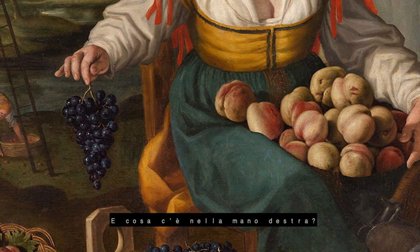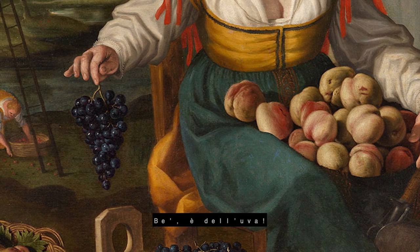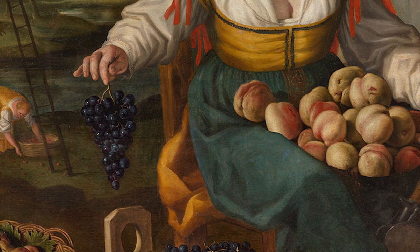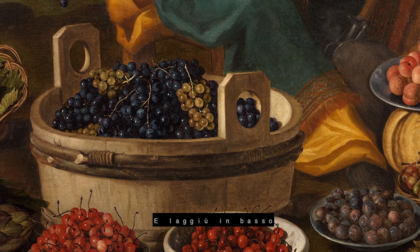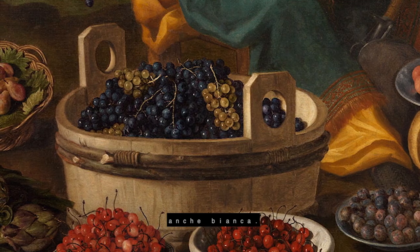And what is on her head? It's a grape — a black grape. And under our fruit seller, you can see other grapes, also white.